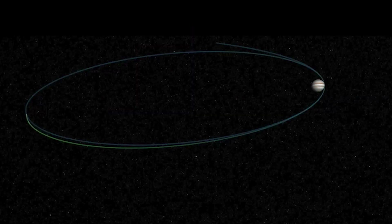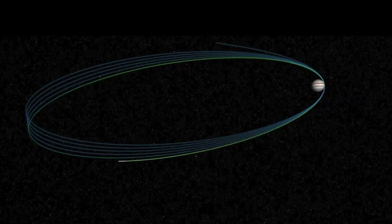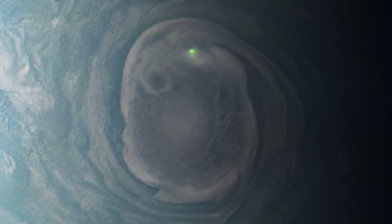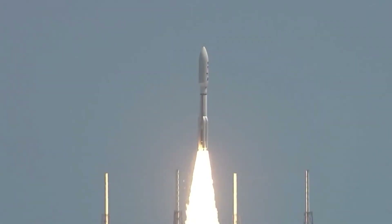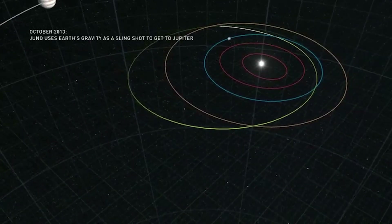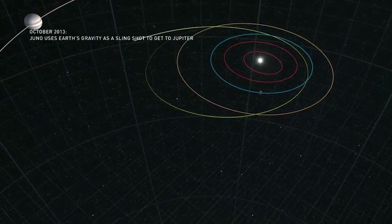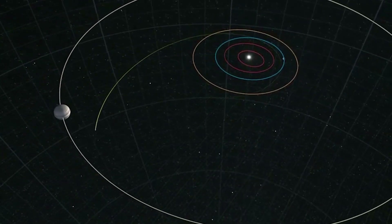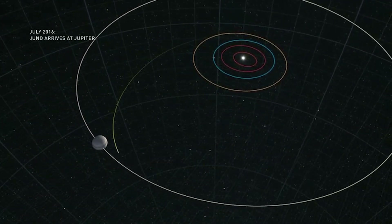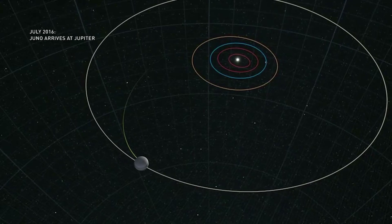Since 2016, NASA's Juno spacecraft has been flying in elliptical orbits around Jupiter, diving in close every few weeks, gathering data, and sending back images unlike anything we've seen before. Juno launched from Cape Canaveral in 2011 and took five years to reach its destination. To save fuel, it slingshotted around Earth in 2013, picking up speed for the long journey outward. After traveling 2.8 billion kilometers, it arrived at Jupiter in July 2016 and executed a critical engine burn to enter orbit.